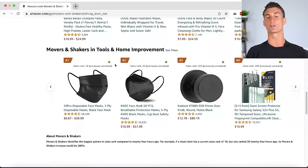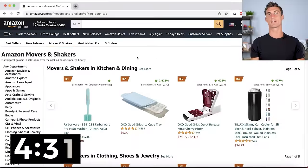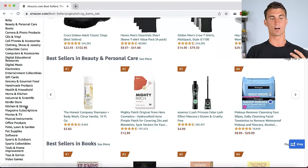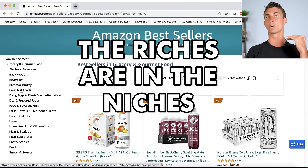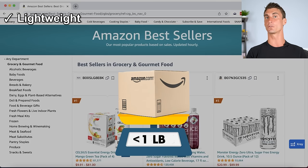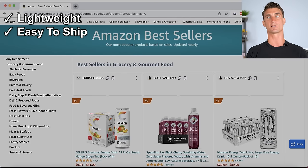Going back to the Best Sellers tab, let's click on Grocery and Gourmet. The riches are in the niches — go deep into subcategories. My product checklist includes: lightweight (under one pound), easy to ship (nothing fragile), priced between $15 and $85, and ideally consumable. Under $15 is hard to profit from due to Amazon's fees, and over $85 requires convincing customers rather than being an impulse buy.